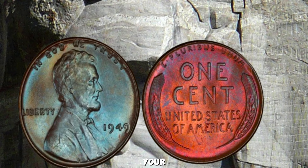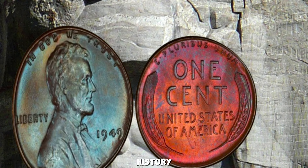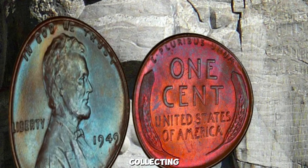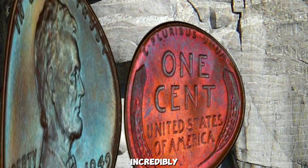Remember, even if your 1949 penny isn't worth a million dollars, it could still be a valuable piece of history. Coin collecting is a fascinating hobby that connects us to the past and can be incredibly rewarding.